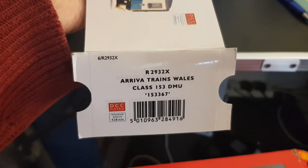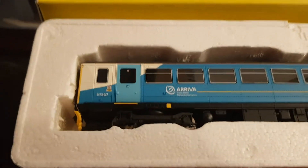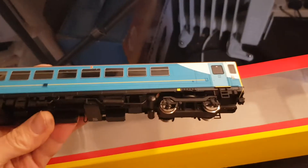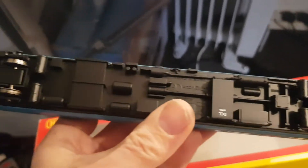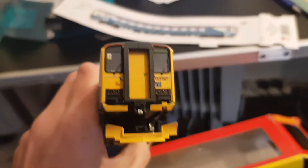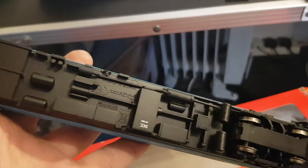Class 153 DMU Arriva Trains Wales DCC fitted. It's come from a shop clearance, so it's stuff that's been on display — it's brand new in the box, but the boxes sometimes get a little bit tired looking. You can see the wheels are shiny new, made in China, although the rear coupling appears to be missing some stuff in here.